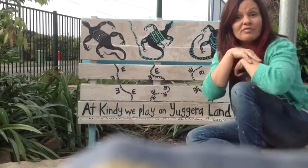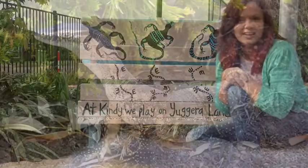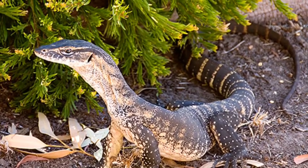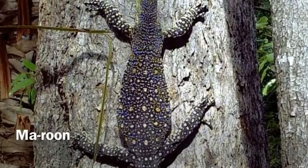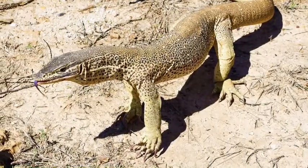I have painted the totem animal from this area, which is the sand goanna. The sand goanna is a large lizard that the Ugarra people call maroon. Can you say maroon?